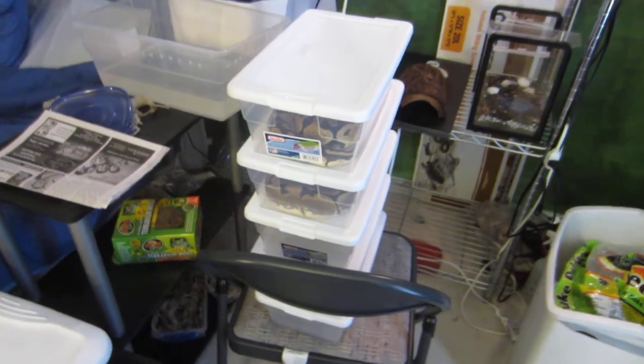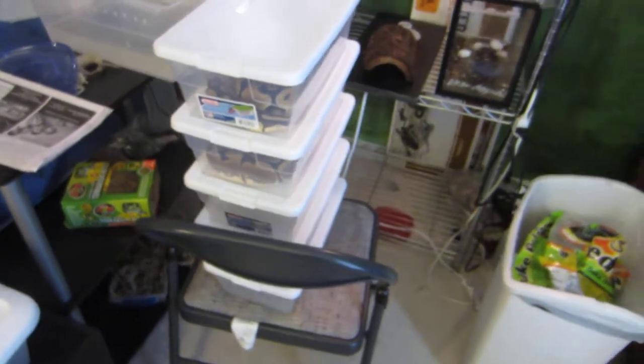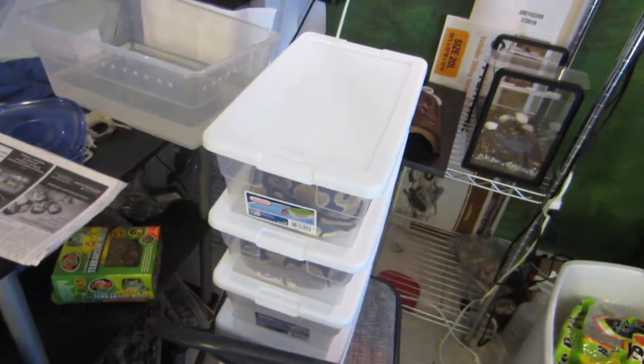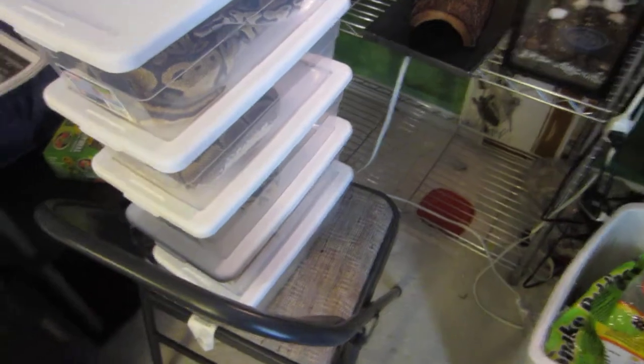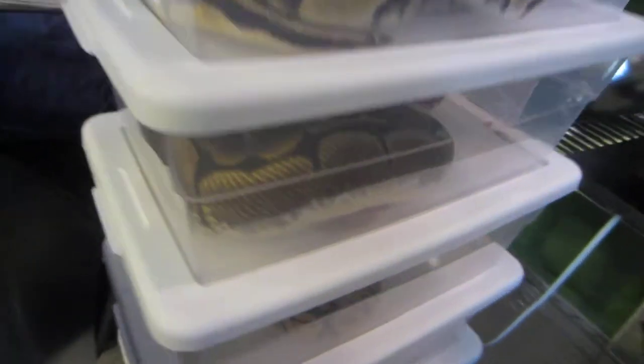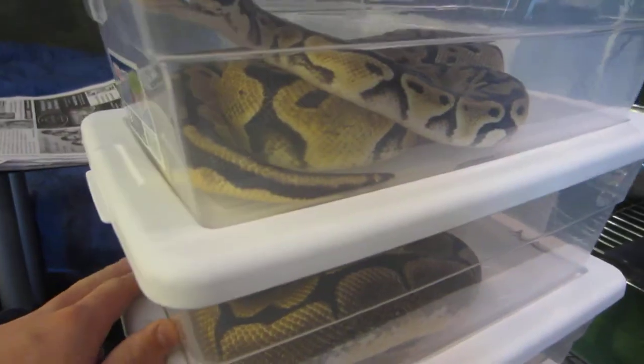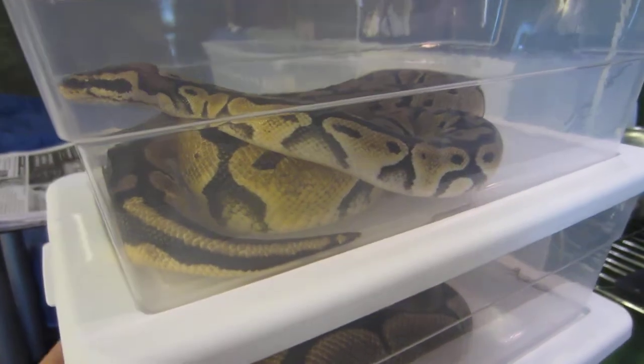Hey guys, how you doing? This is Benjamin with Benjamin's Exotics, and in this video today, this is just a part two of the reptile room all-around update. We already went through all these snakes right here. I'll give a quick go-through if you guys are just going to watch the part two, but if you want to get the subscriber shoutouts and everything else, I definitely recommend watching part one of this video.